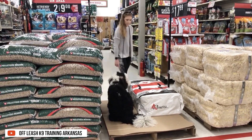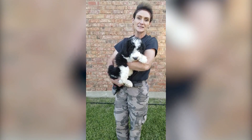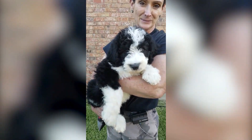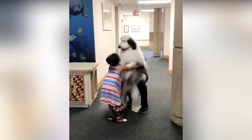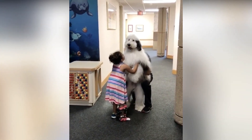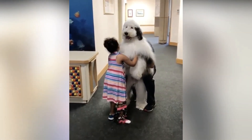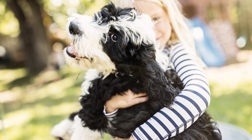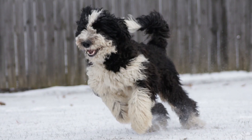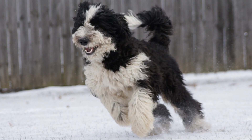Aside from their intelligence and their trainability, they also make outstanding companions. They are loving, sensitive, and affectionate. This is the reason why they make outstanding therapy dogs. People choose Sheepadoodles so they have someone to comfort them, care for them, and love them. But these are not the only traits that make the Sheepadoodle special.